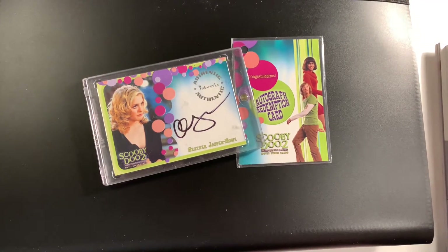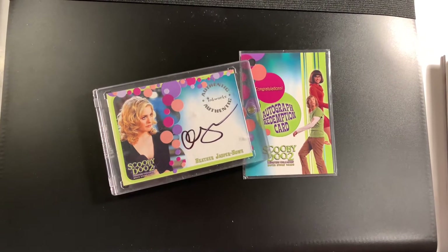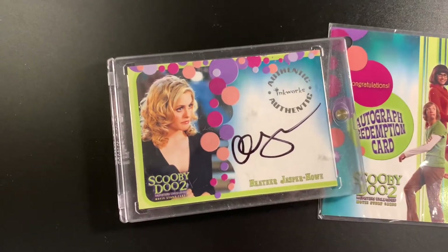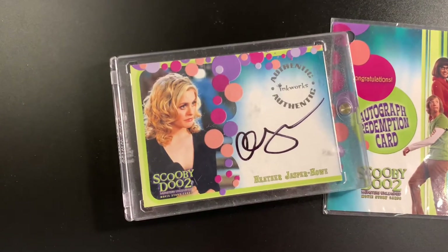Hey everyone, welcome to another video on the JB and Millie channel and we are making this video to celebrate completing the signature part of the Scooby-Doo 2 movie cards.